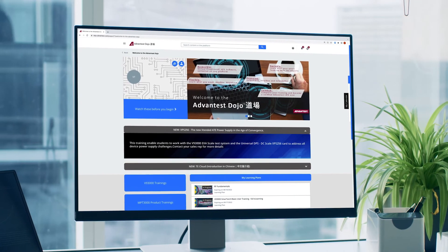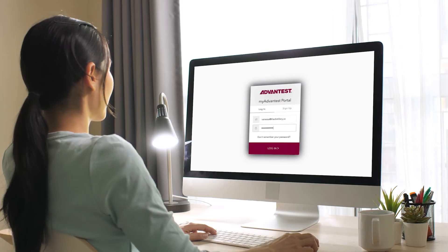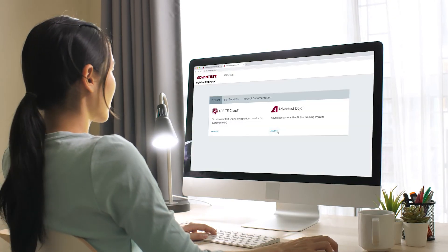Advantest Dojo is designed to accelerate your professional growth. To start your e-learning journey, register on the MyAdvantest portal, or contact your local sales rep today.